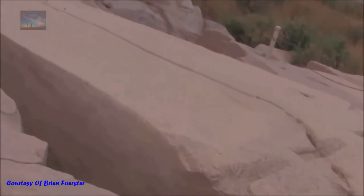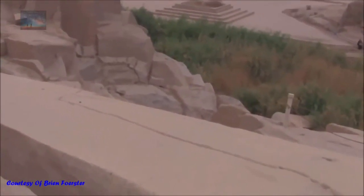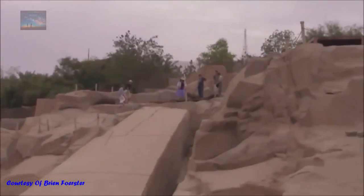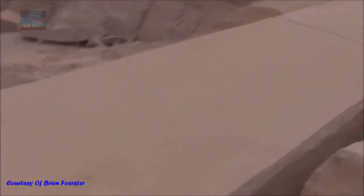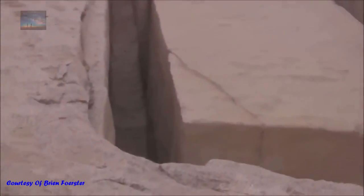So it's not only a question of trying to use stone balls to release this 1200-ton obelisk from its mother stone — the other question is how would you move it? You'd have to lift it out and take it down. Here's your sense of scale: this is our Kemet school group, and this is the obelisk.